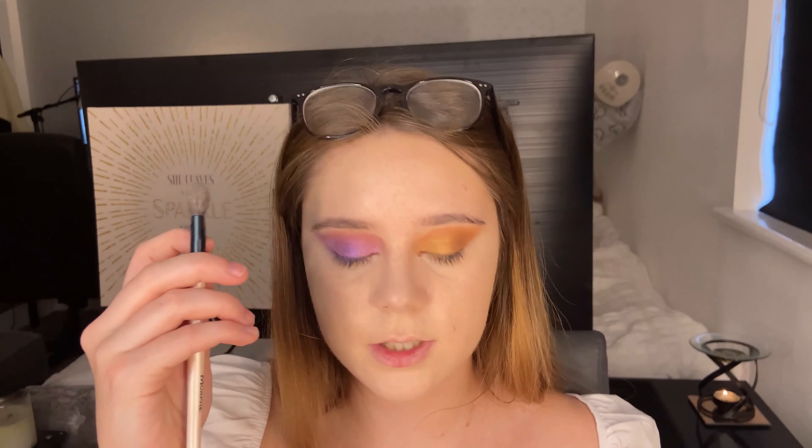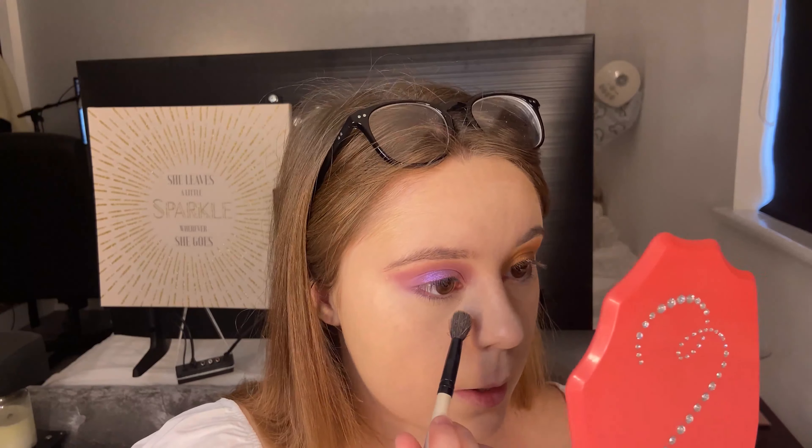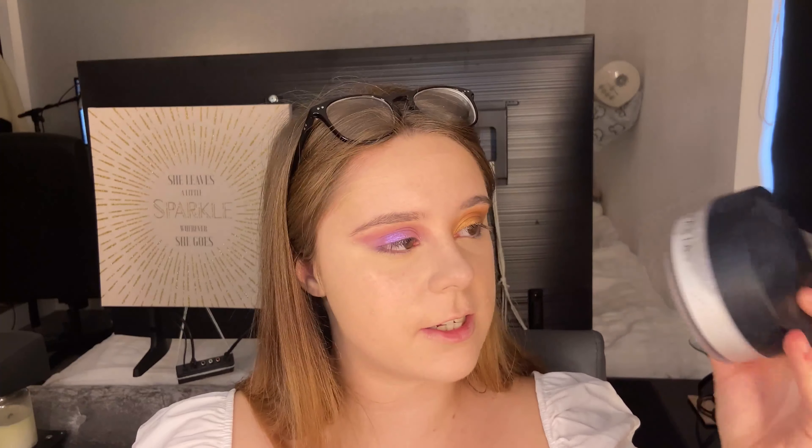That's how the concealer looks — I think it's really brought the base all together. For powder, I'm going to use the Laura Mercier under my eyes and then the Anastasia one all over to set the rest of my face. I'm pressing the Laura Mercier product under my eyes, and then taking the Anastasia translucent powder for the rest of my face. I also just realized I didn't show you the red lipstick — I'll show you that when I actually get to that point.